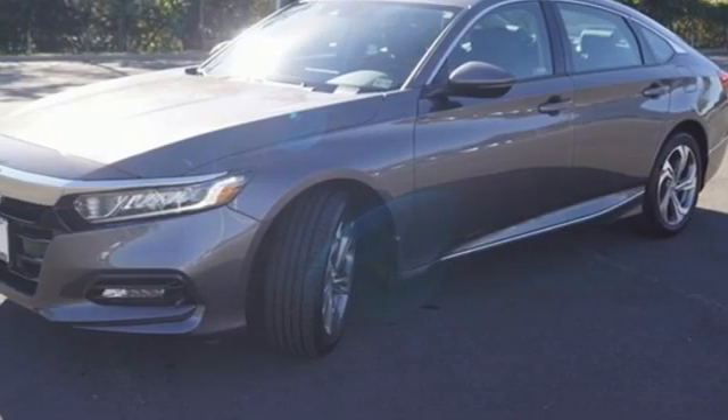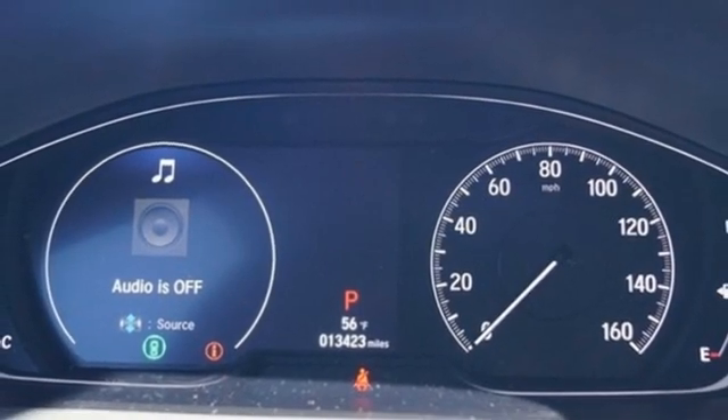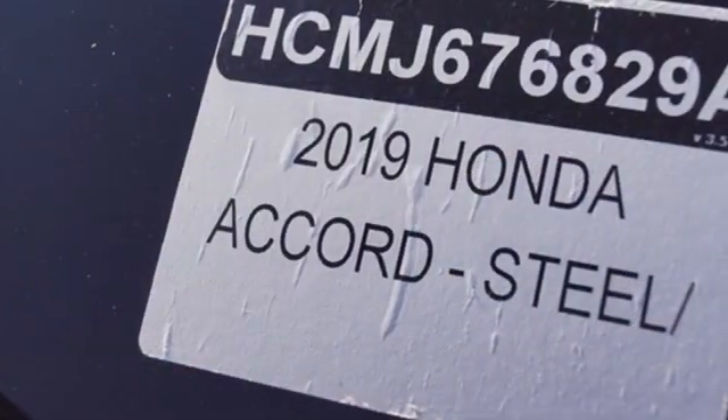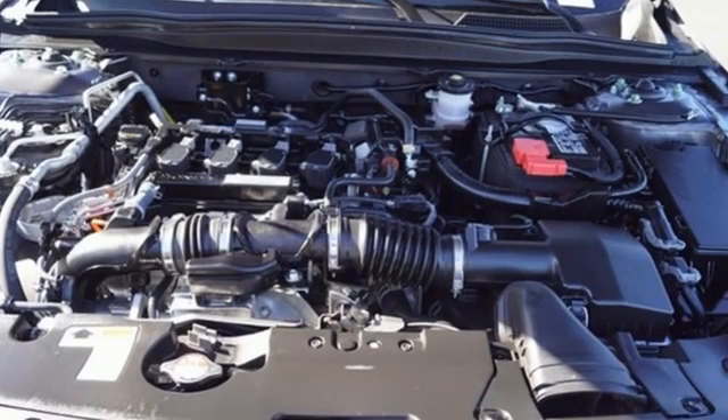Dual zone climate control, continuously variable automatic transmission, express open and closed sliding and tilting sunroof, gas pressurized shocks, and an intercooled turbo inline four-cylinder engine.